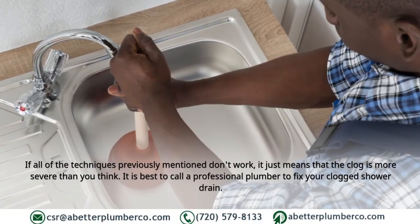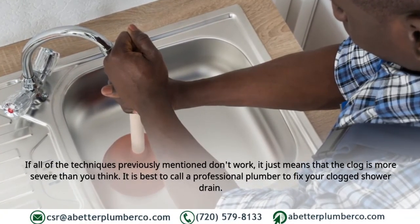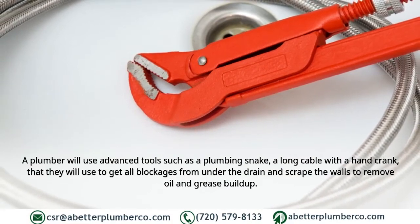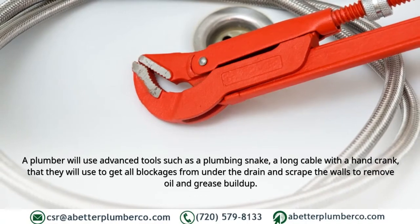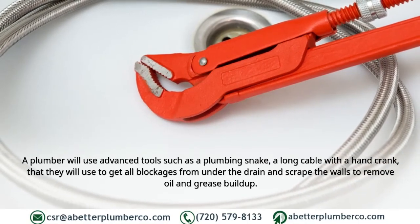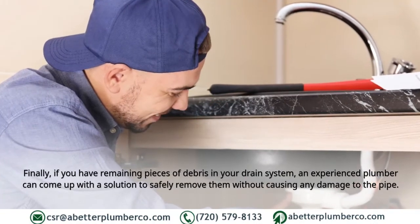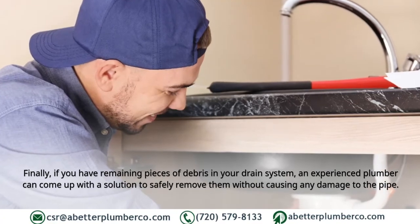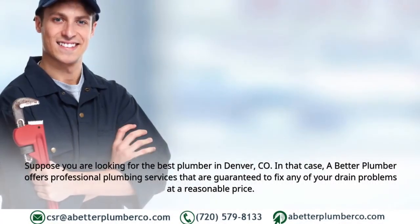Seven: Call a plumber. If all of the techniques previously mentioned don't work, the clog is likely more severe. It is best to call a professional plumber to fix your clogged shower drain. A plumber will use advanced tools such as a plumbing snake — a long cable with a hand crank — to remove blockages from under the drain and scrape the walls to remove oil and grease buildup. An experienced plumber can also safely remove remaining debris without causing any damage to the pipe.